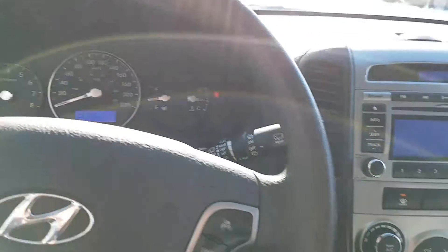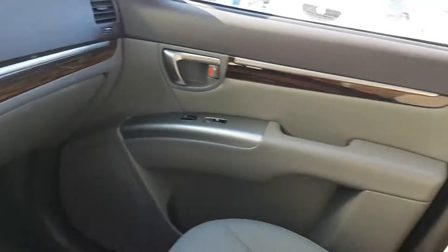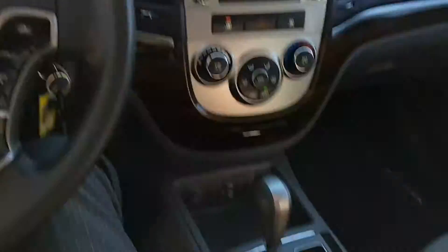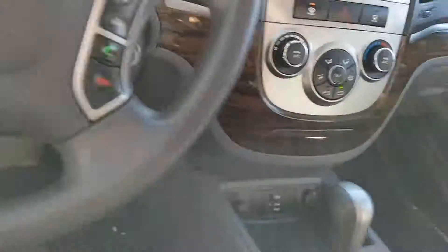We have a really nice looking dash as well as this absolutely gorgeous wood trim around the whole car. Just look at that. You want to know what the best part is? We got heated seats in here too, just for these cold Canadian winters.